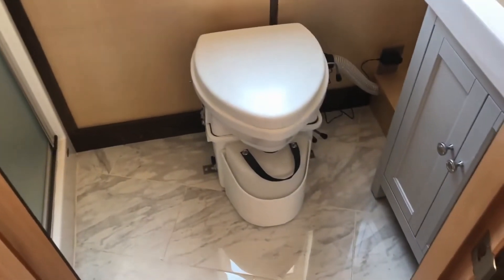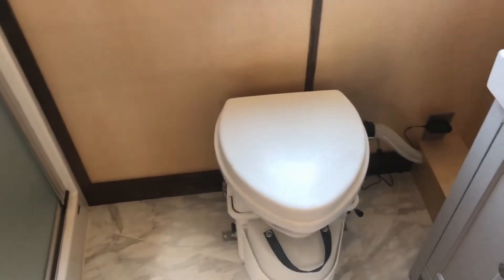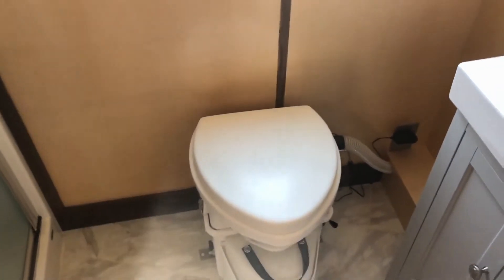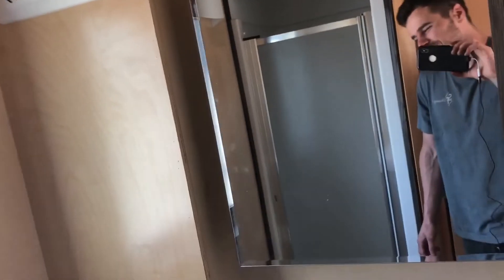In the bathroom there's a tile floor and a composting toilet, which can be changed for a flush toilet if needed — the composting toilet takes up a little less room. There's a full walk-in shower, and on the other side a decent-sized vanity and a good mirror cabinet. There's a little extra room left for shelving depending on your preferences.